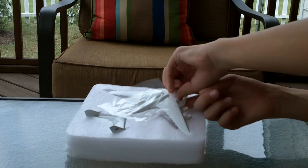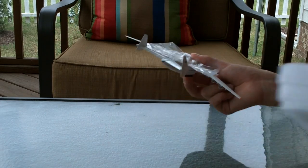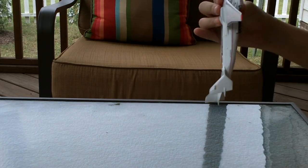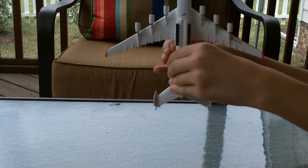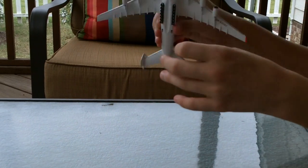This model is all die-cast metal — and trust me, it's very heavy indeed. The only thing which is not metal are the tires. They're rubber, but they do not roll.